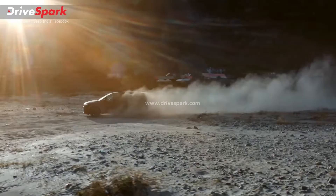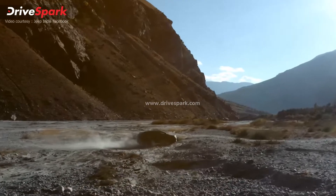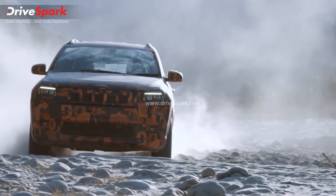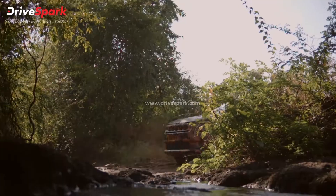There is also a possibility that Jeep could add ADAS — the Advanced Driver Assistance System — such as adaptive cruise control, lane departure warning, and autonomous emergency braking with the Jeep Meridian.